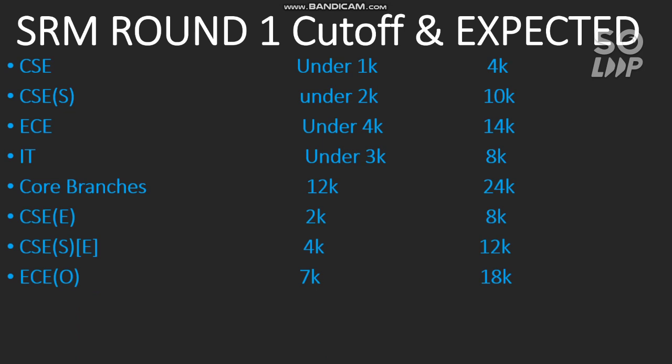For EC, the cutoff for main campus is expected to go to 7,000 in subsequent rounds, and for other campuses it will be around 18,000. For IT, main campus is expected around 4,500 and other campuses around 13,000. For core branches — Mechanical, Electrical, Civil, or Biotechnology — main campus cutoff is expected to go to 15,000, and for other campuses it is around 20,000.